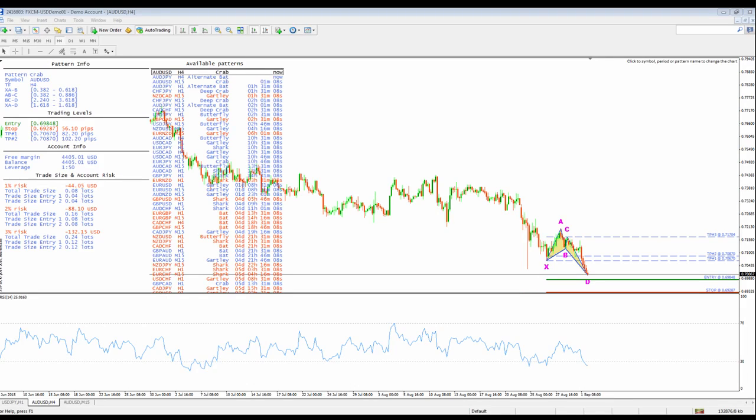Finally, a scanner and charting package that accurately identifies key harmonic patterns. This scanner comes complete with the Forex Harmonic Trading Course, and this is the most complete and powerful charting and scanner in the Forex markets. My name is Christopher Terry, CEO of iMarketsLive.